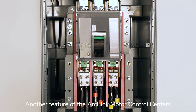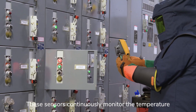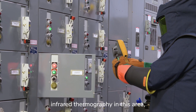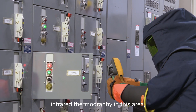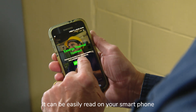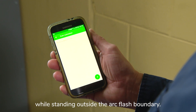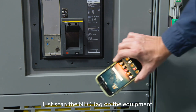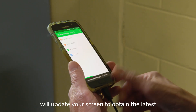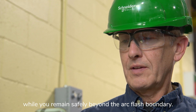Another feature of the ArcBlock motor control centers is wireless thermal sensors. These sensors continuously monitor the temperature of the line terminals, making it unnecessary to perform infrared thermography in this area, and thus avoid exposure to the line conductors. It can be easily read on your smartphone using our app and dongle while standing outside the arc flash boundary. Just scan the NFC tag on the equipment, open the app, and our wireless feed will update your screen to obtain the latest temperature data from your equipment, while you remain safely beyond the arc flash boundary.